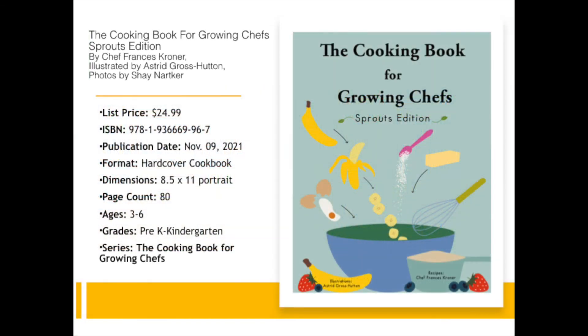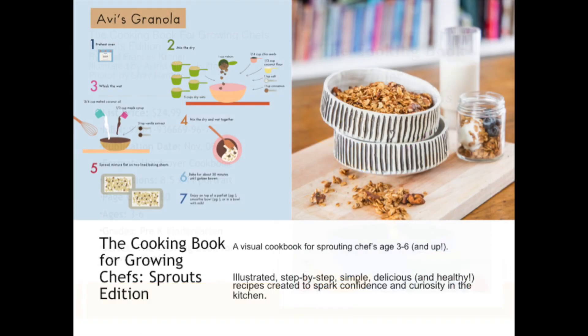Finally, I'd like to introduce you all to Blue Manatee Press's first ever cookbook — The Cooking Book for Growing Chefs. This will be part of an ongoing series where each cookbook's recipes will grow with the child. This book we're starting out with is the Sprouts Edition, intended for ages three to six. It was written by Chef Francis Croner, illustrated by Asha Gross Hutton, with photos by Shea Nartker. What I love about it so much is that it's so visual.